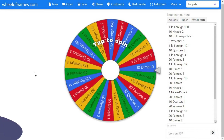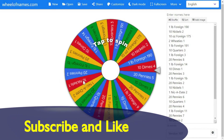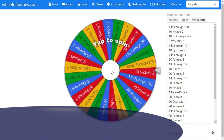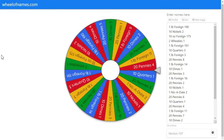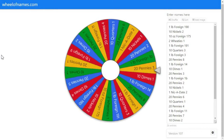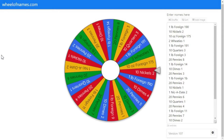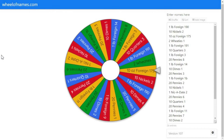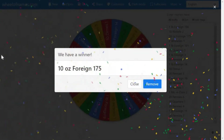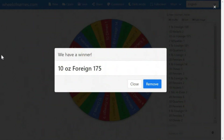Welcome back to Treasuring with the Godfather. The big wheel is up and running. We only have 26 items to figure out what we're going to search. So let's find out what we're going to search today. It looks like the big wheel loves these foreign coin searches. So let me grab bag 175 and we'll be right back.